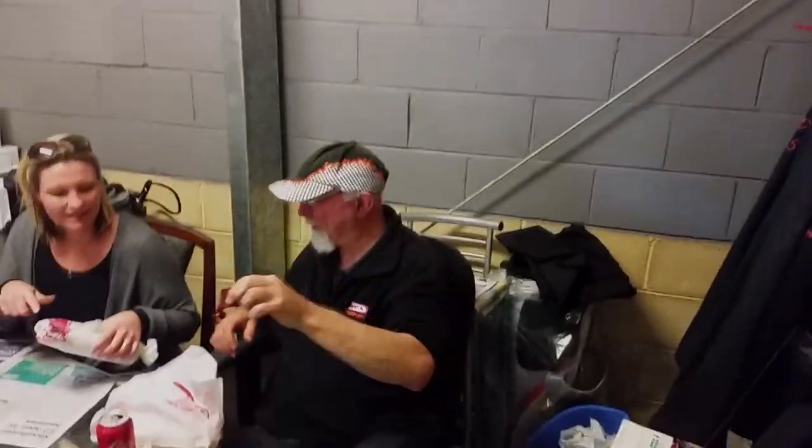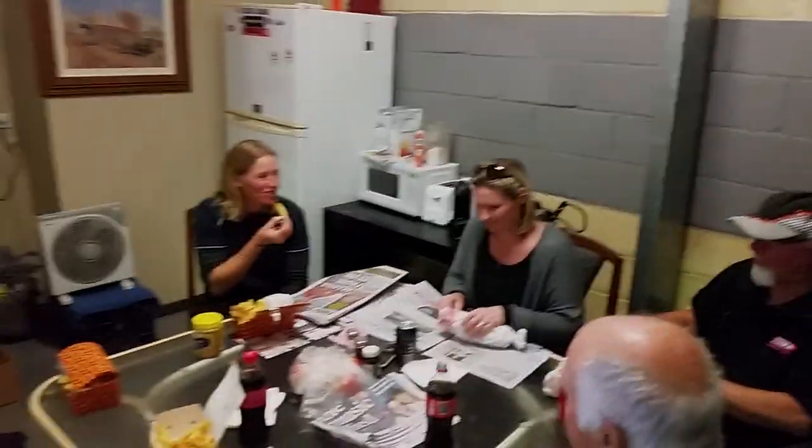Oh mate, we've got greens. I've got a bit of lettuce on mine, I hope. This is Life on the Mould on Thursdays.